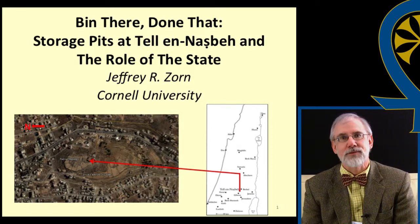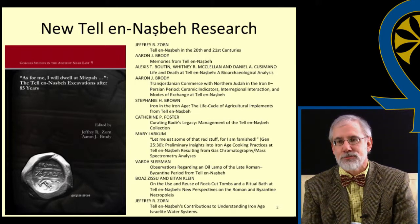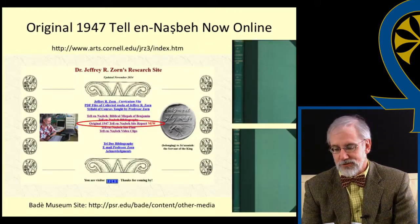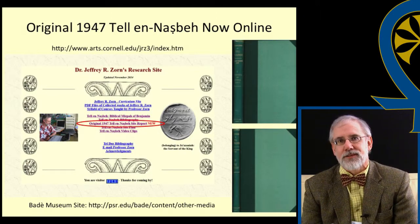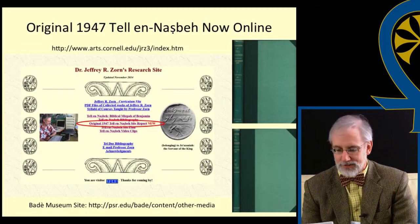Almost 80 years after the completion of the excavations at the site, Tell en-Nasbeh continues to provide important data on many aspects of ancient Israelite society. At the 2011 ASOR Annual Meeting in San Francisco, Aaron Brody and I organized a session devoted specifically to new studies related to this site, and these studies have now been published. Through the generous financial support of the Bade Museum of Biblical Archaeology in Berkeley, California, the original Tell en-Nasbeh site report from 1947 is now available online at both the Bade Museum site and at my personal research site. Also available is Bade's original site manual. Both publications have been out of print for many years and are now completely and freely available.